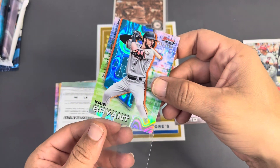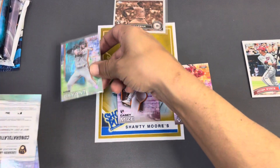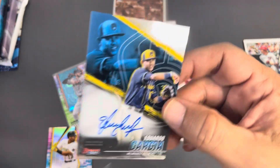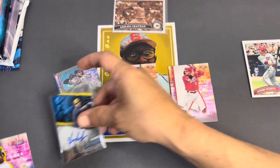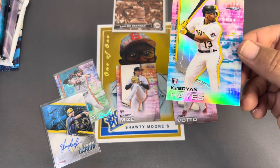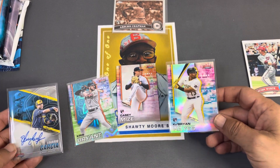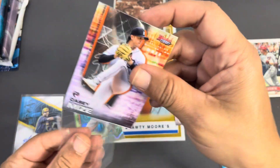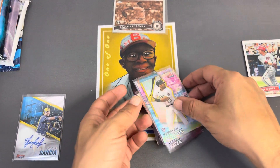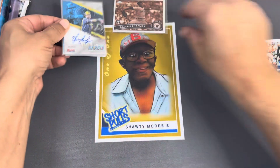We got a lava followed by an autograph — let's go! 199 on the Chris Bryant, pretty sick. And then right after him, let's see what we got here — Eduardo Garcia for the Brew Crew, all right that is sick. And then look at this right behind it — the refractor of Ke'Bryan Hayes! Yes sir, what a pack. Are you kidding me? Man, we had five cards in that pack and that was pretty loaded I would say. Got the autograph, got the Ke'Bryan Hayes refractor, the Chris Bryant lava, Eduardo Garcia — that's sick.